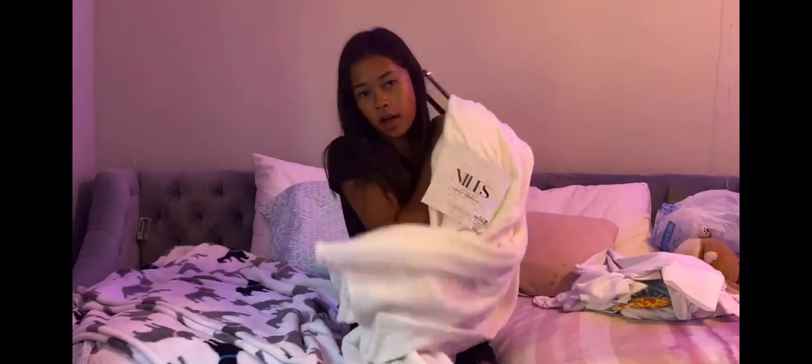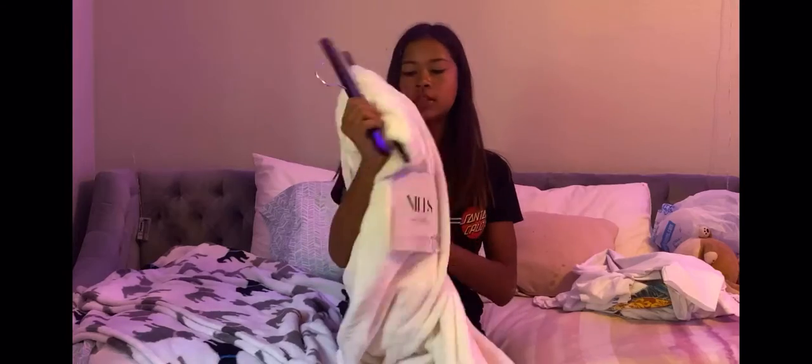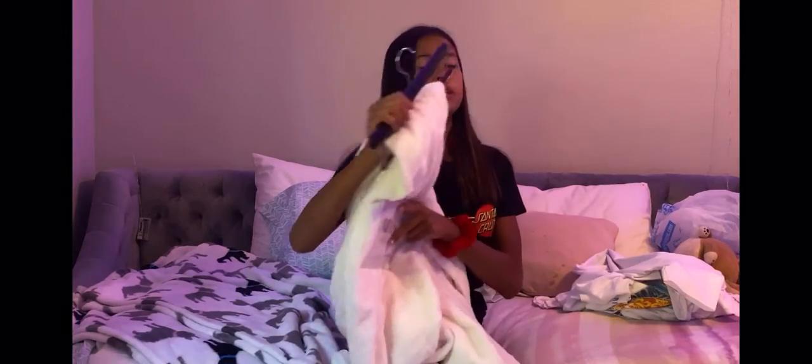I got this Niles Home throw blanket — it's really soft and only cost $8. It's 50 by 70 inches wide, which is a great deal. Next I got this iHome Power Rechargeable Battery portable charger, which only cost $4. It's 100% extra battery and can charge up to 35% more.